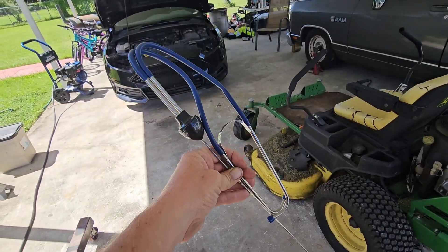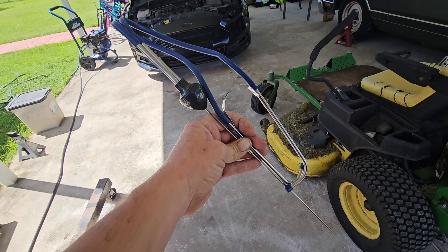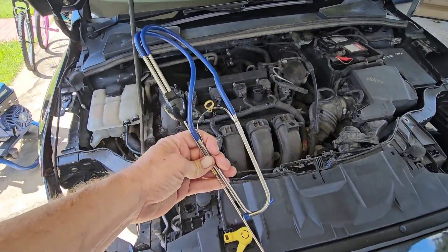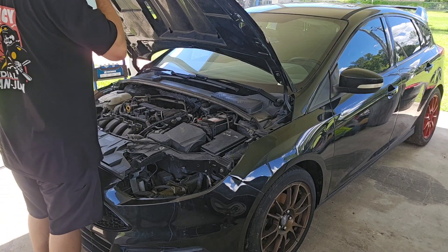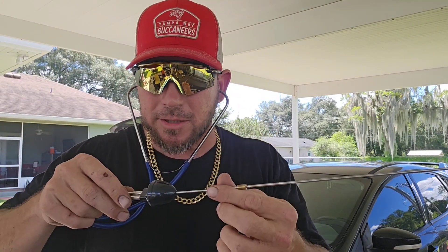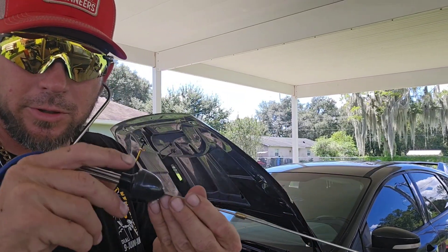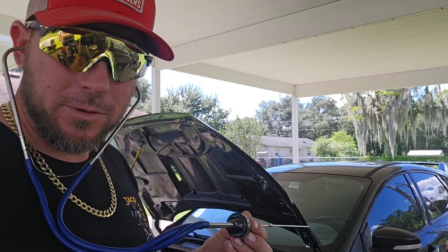They sell these things at the parts store — it's kind of like what a doctor has. You can put it onto the engine and listen to it. You just put them on like that, and then you've got this little wand thing with screws on it, and you can poke it around and see where the noise is coming from.